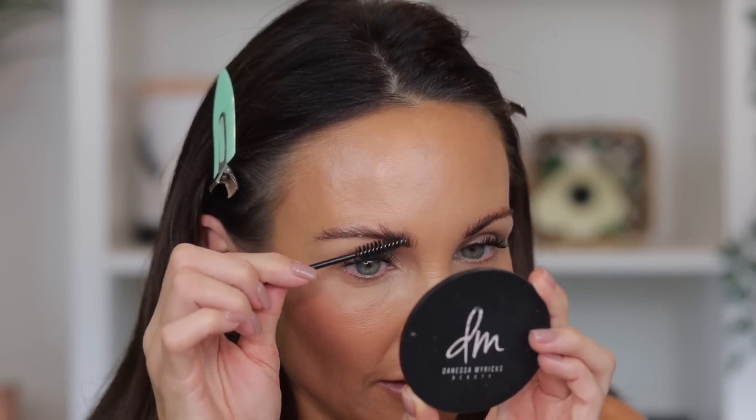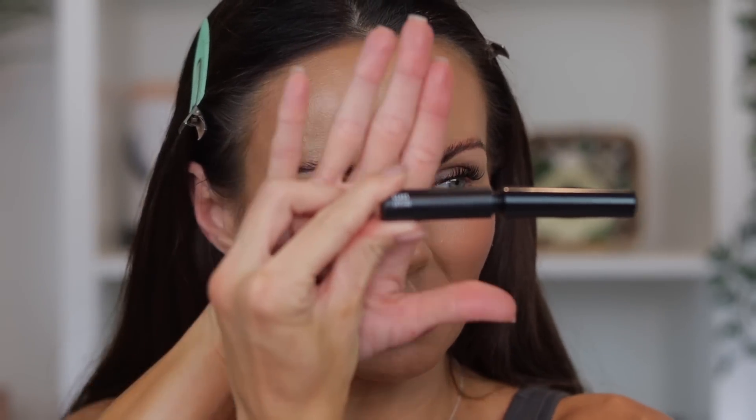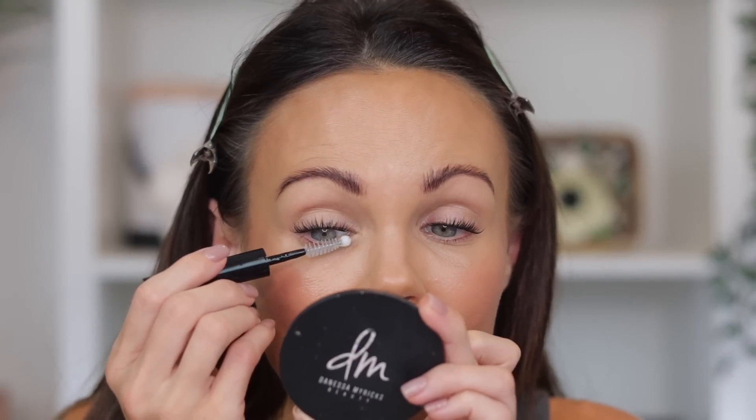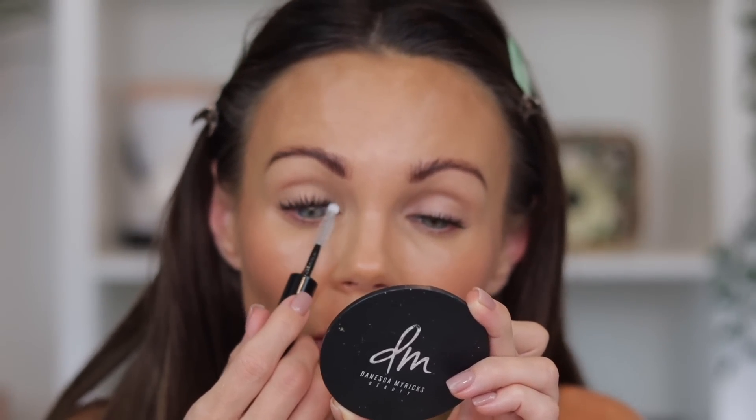Then I did my brows. I run a spoolie through them, put my 24-Hour Brow Setter through them to shape them, and then run a clean spoolie through to pick up any extra product and set them where I want. I added some of my Gloss Ray — I'm almost out of it and need to order more, I used it every single day. Then with about a minute left on the Lashify timer, I use the Crystal Glass sealer — it has a little ball on the tip — and I brush it through the lashes and use the ball tip to go over them to make sure they're nicely sealed.